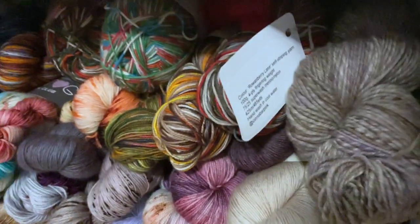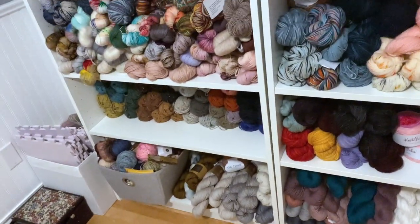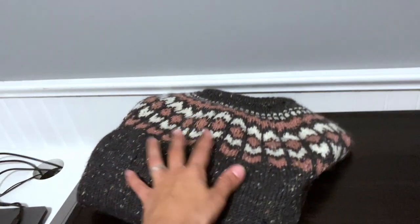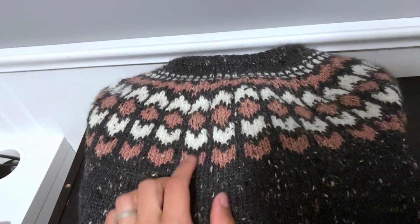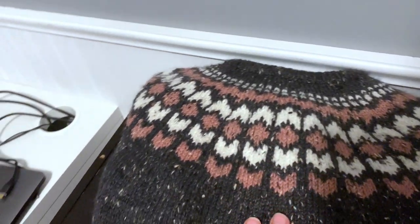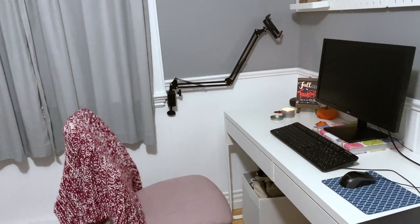So yeah, this is all of my stash pretty much. And on this side I have the finished sweater that you've been seeing on Instagram — this one was knit out of Knit Picks City Tweed DK in Obsidian, Snowbank, and Primrose. I really love these together. That is my whole office — I hope you guys have enjoyed this tour!